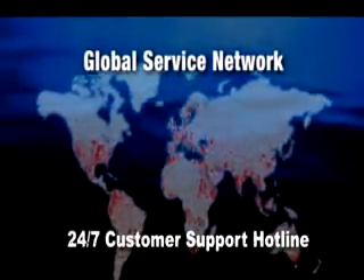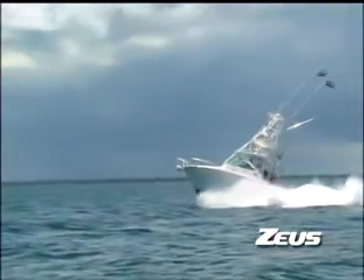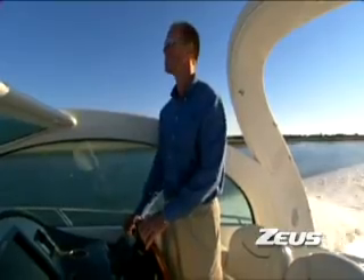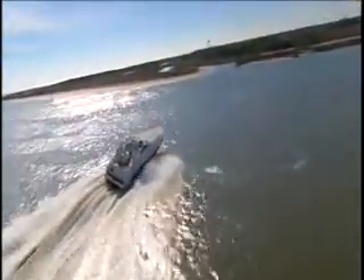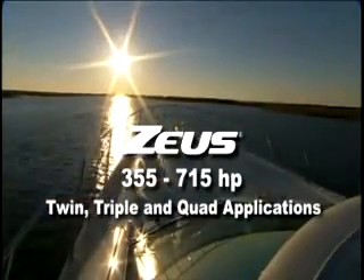Feel confident that Zeus is protected, both in its design and by a global network. Cummins MerCruiser Diesel offers the most robust and reliable pod system available. Take the helm with confidence and achieve a level of performance, safety, and vessel control that is simply unparalleled on the water.